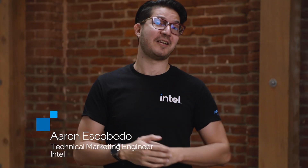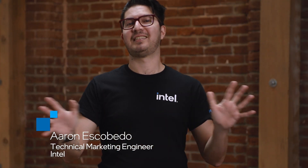I'm Aaron Scobedo, a technical marketing engineer here at Intel, and we've gathered a stack of different Z790 boards to help you find the right one for your next Raptor Lake or Alder Lake build.